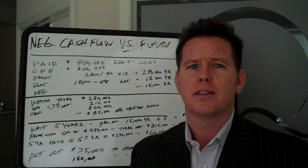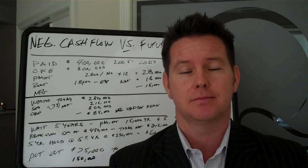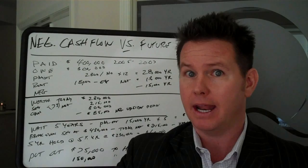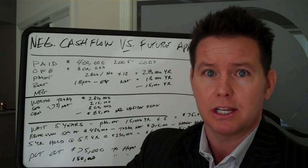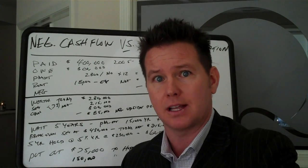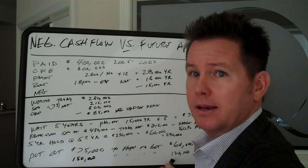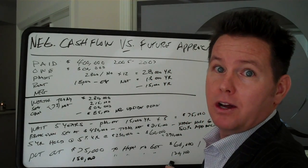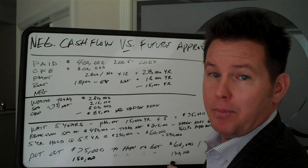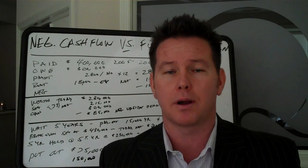Let's say the market went up 5% a year for the next 10 years. Then you're going to have to put out $15,000 a year in negative cash flow for 10 years — so now you're throwing $150,000 out of your right pocket in hopes that the market would only go up $120,000. You're still going to be negative here all the way around.